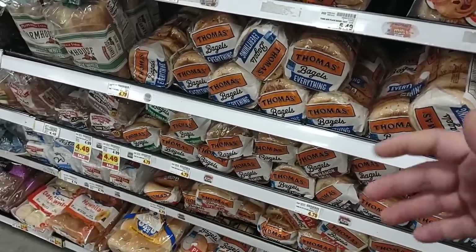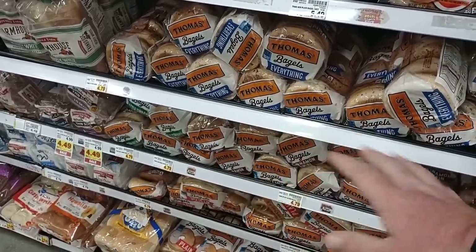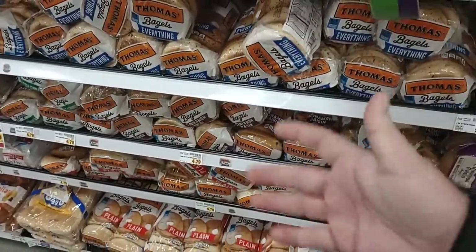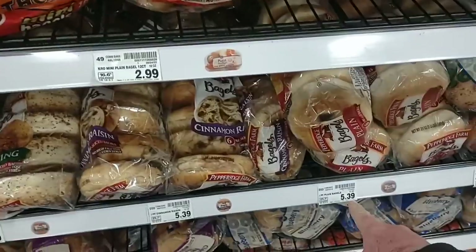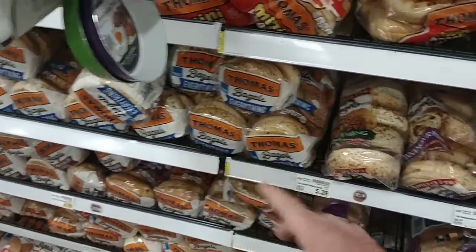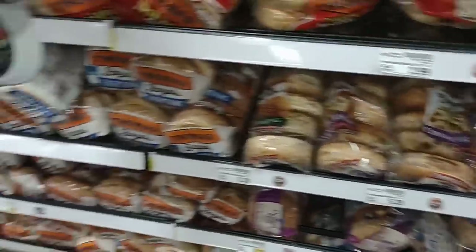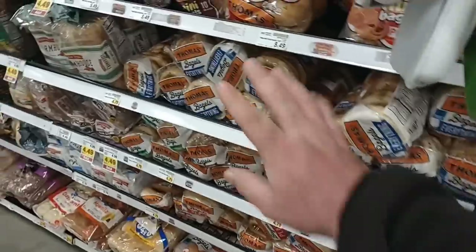We had some comments on Thomas bagels and how they've gone up again — they did go up here too. $4.79 is insane, absolutely crazy. That's why the shelf is full — I can't imagine anybody would buy those. Look at Pepperidge Farm here: $5.39. These were $4.99 not that long ago. We always get comments on Thomas, so I never really point out Pepperidge Farm, but wow. That makes Thomas look cheap — I'm just going to quit eating bagels.